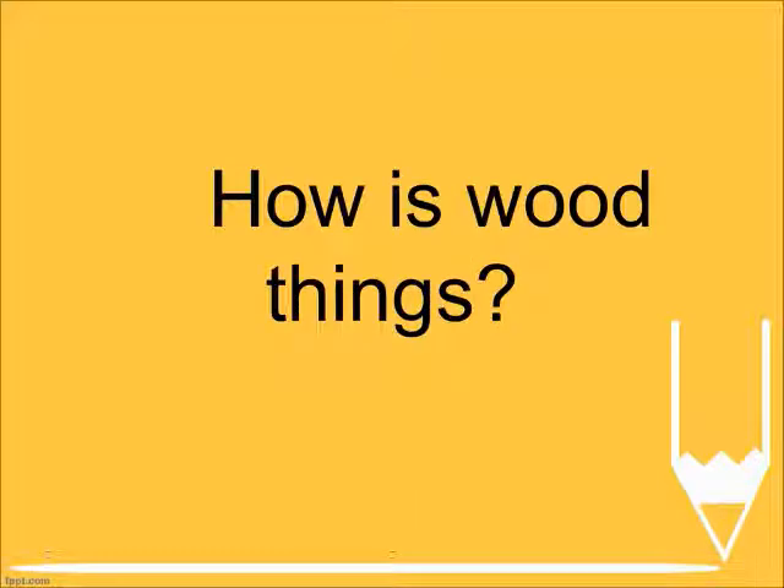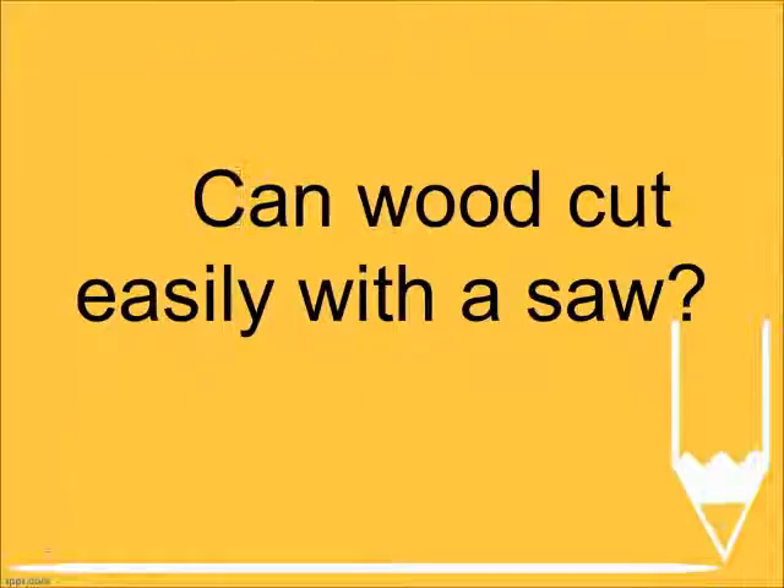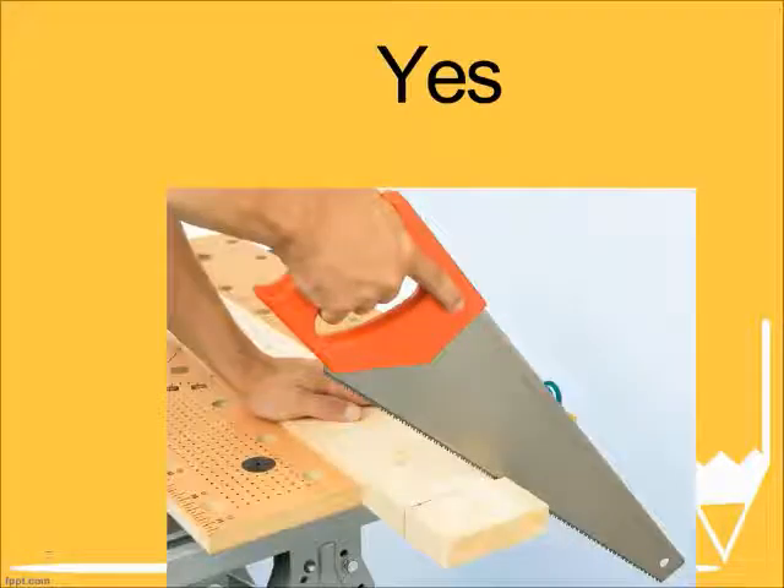How are wood things? Hard and strong. Can wood be cut easily with a saw? Yes.